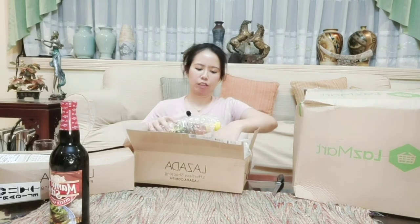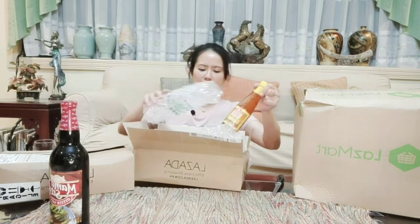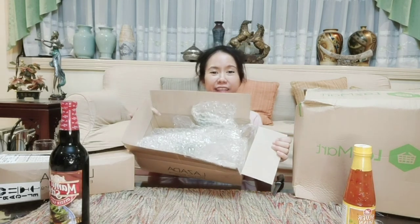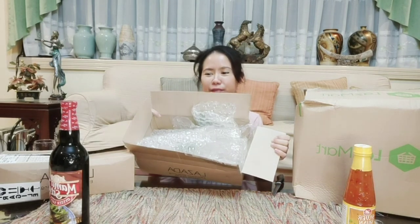This box contains fragile items. The next item is Silver Swan chili sweet chili sauce. Lumpia is trending right now, although we don't have lumpia ingredients yet, just in case — so we're ready when lumpia magically appears. And that's it — first box, two fragile items.